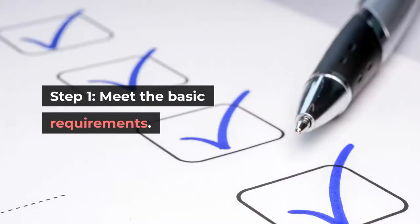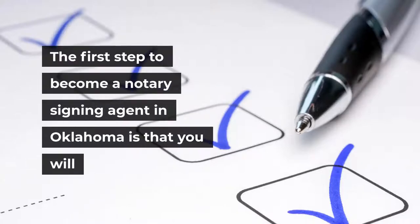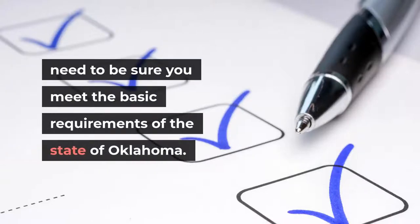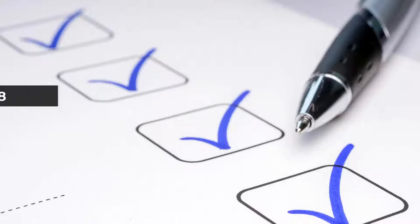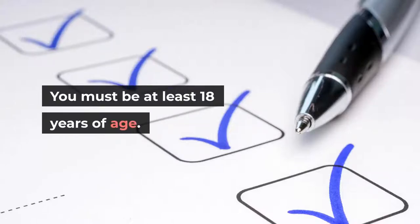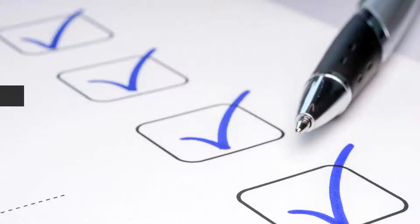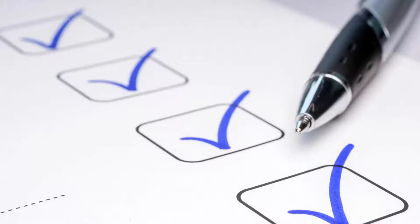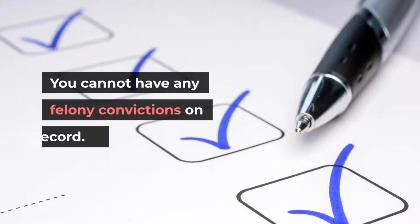Step 1: Meet the basic requirements. The first step to become a notary signing agent in Oklahoma is to be sure you meet the basic requirements of the state. You must be at least 18 years of age, able to read and write English, and a legal resident of Oklahoma. If you are an out-of-state resident, you need to be employed in Oklahoma. You cannot have any felony convictions on record.